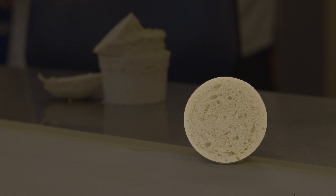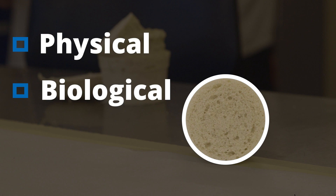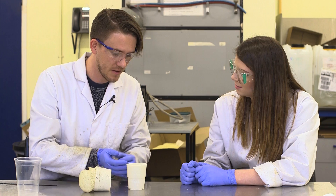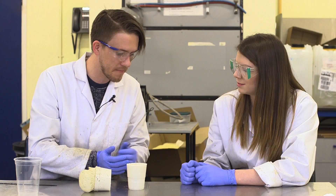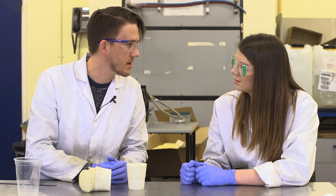Part of Harry's research involves developing the foam so that it more closely resembles the physical, biological and chemical properties of soil. They've also been adding components able to hold nutrients and water within the foam, right where the plant roots are, so roots can access nutrients as they need them. This optimises nutrient use in the hydroponic process and reduces waste.